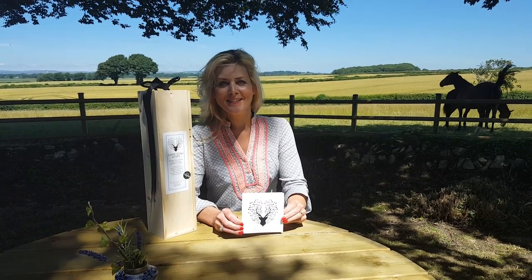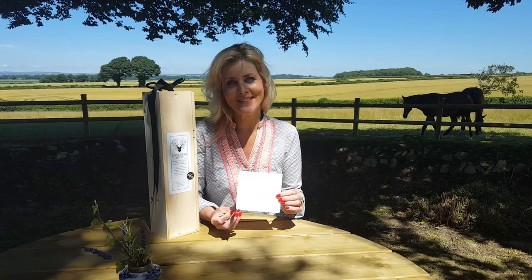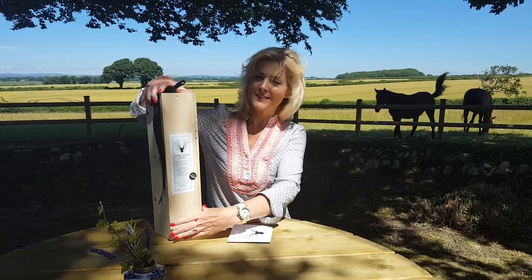Hi, I'm Leanne from Sloan Home and today I'm going to be talking about the Pimlico hamper. It comes with a little greeting card for you to write your message, and let's have a look inside the box.